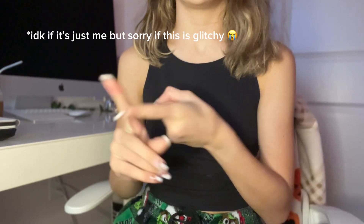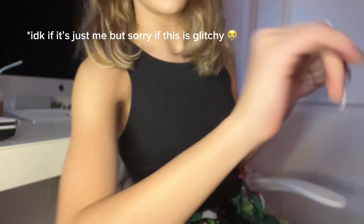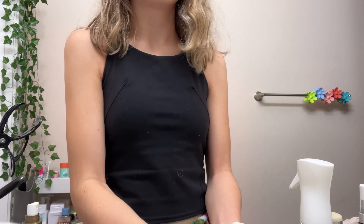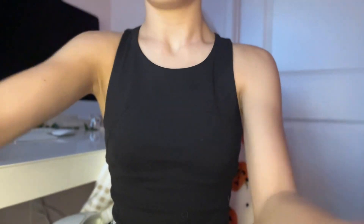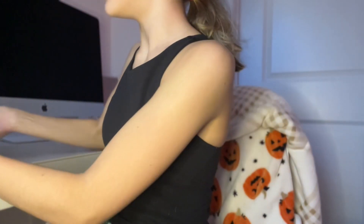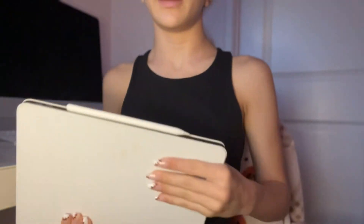Next step of my morning routine: make my bed, and then I wash my face. The next thing I usually do is I set up Gilmore Girls on my iPad.